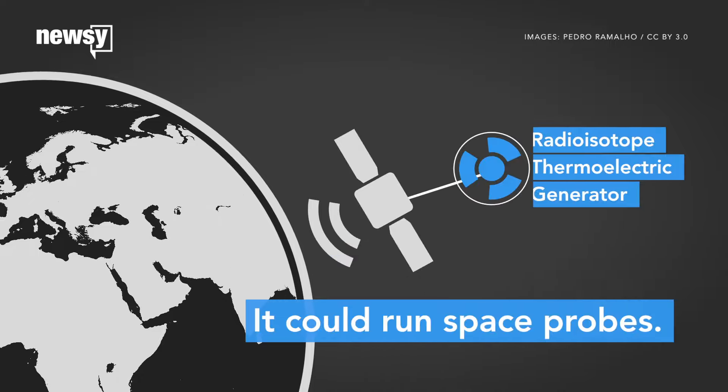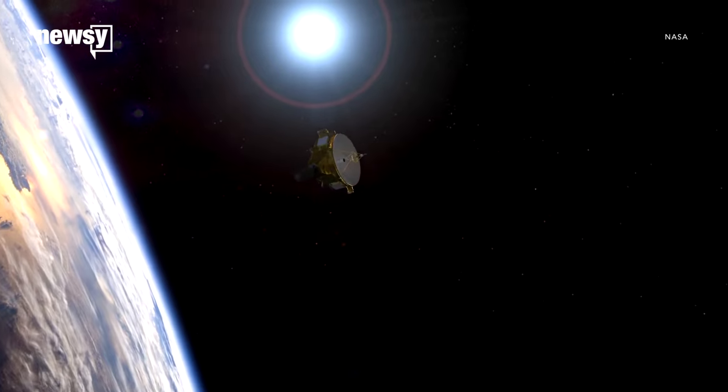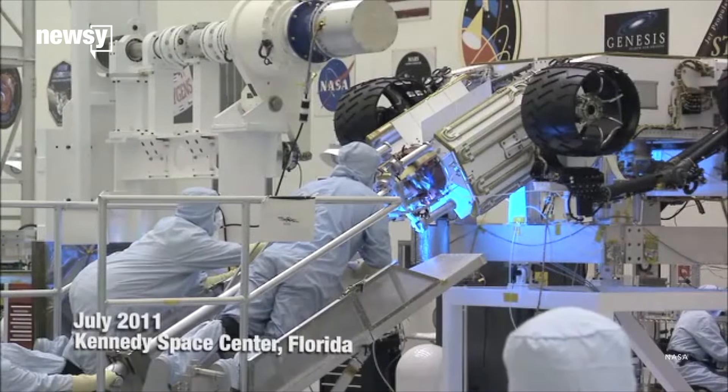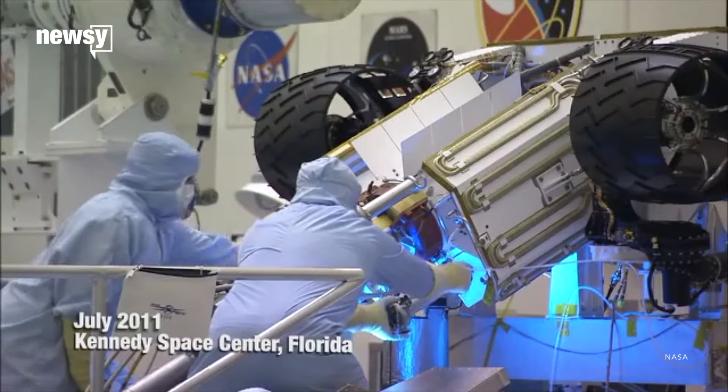Or, we could use it to power spacecraft. Labs in Britain have processed nuclear waste into fuel that could replace the plutonium deep-space probes use. That's attractive because plutonium isn't easy to come by, but you do need more of the new fuel for the same amount of power.